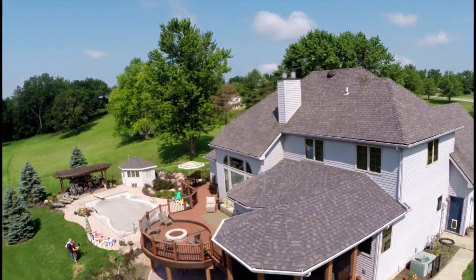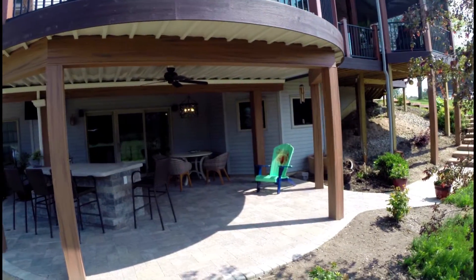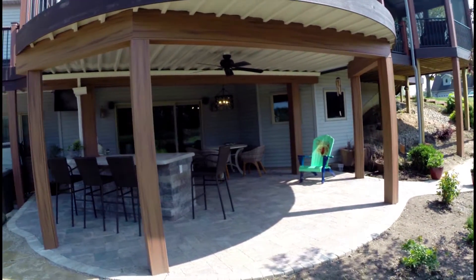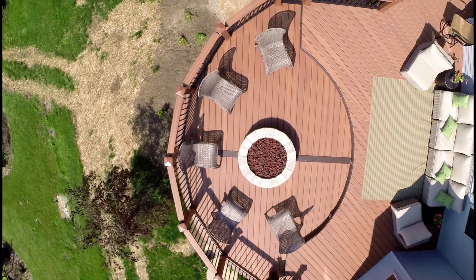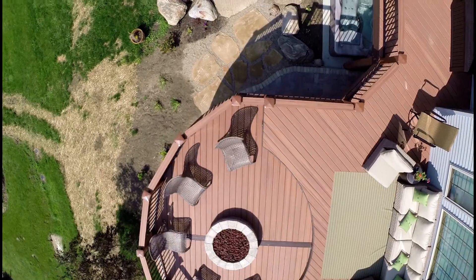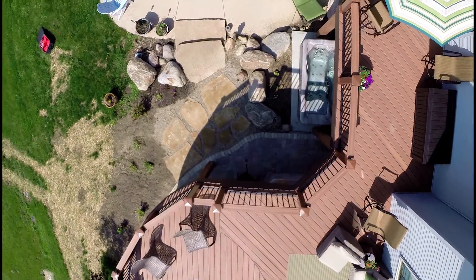It included a screen porch with a corrugated galvanized sheet ceiling and a ceiling fan with light. It also included a two-level deck with a gas fire pit and stairs to a new lower-level paver patio and outdoor kitchen.